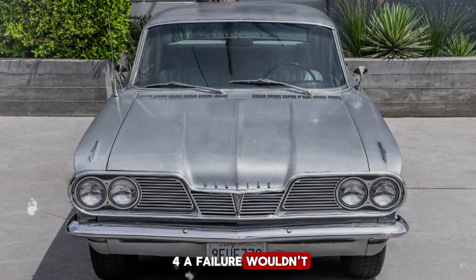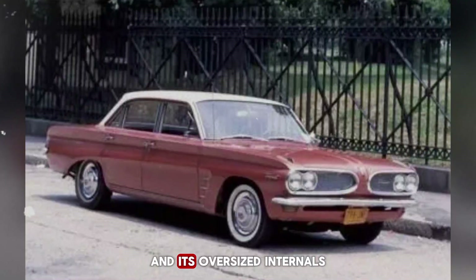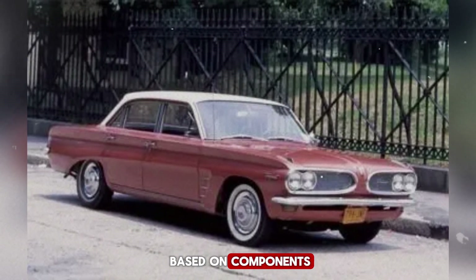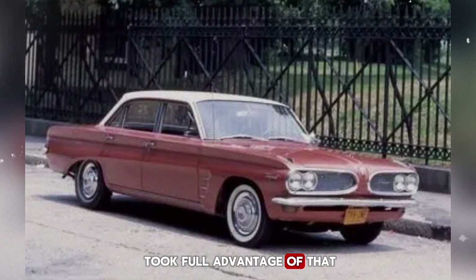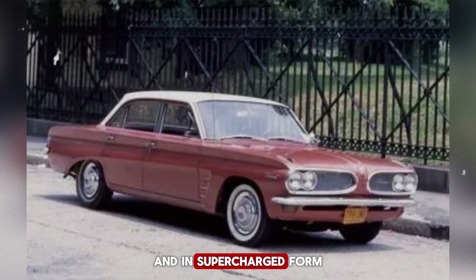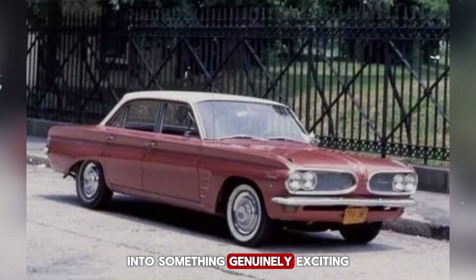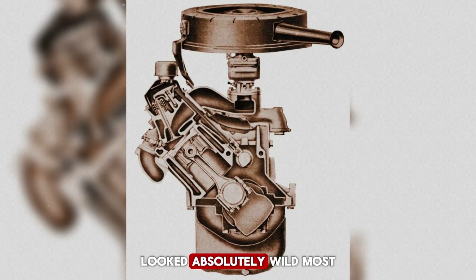Still, calling the Trophy 4 a failure wouldn't be fair. For all its quirks, it had strengths. The big four-cylinder produced excellent low-end torque, and its oversized internals made it incredibly tough. Because the engine was based on components designed for much higher power levels, it could take a beating — and some hot-rodders took full advantage of that. With some tuning and carburetor work, builders were able to squeeze out 180 to 200 horsepower, and in supercharged form, some even pushed past 300 horsepower. Those builds were rare, but when done right, they transformed the oddball engine into something genuinely exciting. And visually, the superchargers sitting atop that slanted 45-degree block looked absolutely wild.